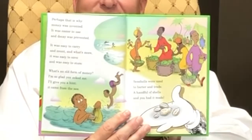What an old form of money. I'm so glad you asked me, see? I'll give you a hint. It came from the sea. Sea shells were used to barter and trade — a handful of shells and you had it made. There's another picture right there identifying that about sea shells.